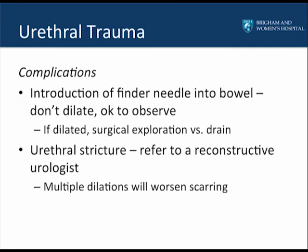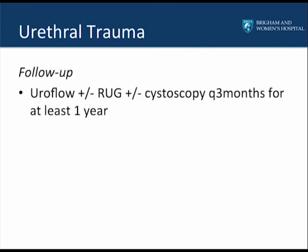A long-term potential complication of urethral trauma is the development of a urethral stricture. These patients should be referred to a reconstructive urologist. Multiple dilations of a urethral stricture will worsen the scarring and simply delay definitive treatment. Patients with urethral trauma should be followed for at least one year, with a uroflow, retrograde urethrogram, or cystoscopy every three months for the first year. If there is any suggestion of a recurrent urethral stricture during follow-up, a cystoscopy should be performed at that time.